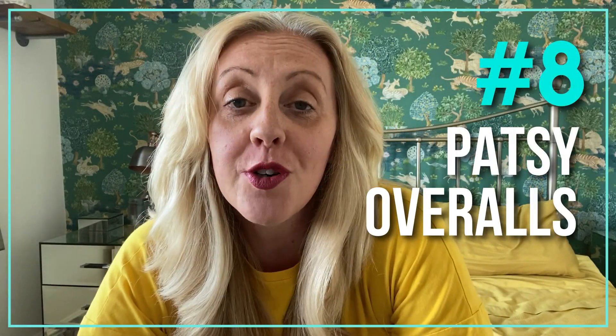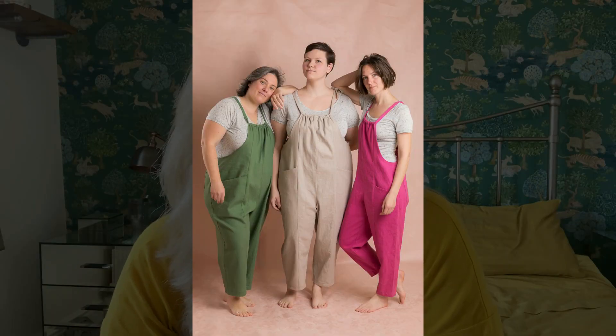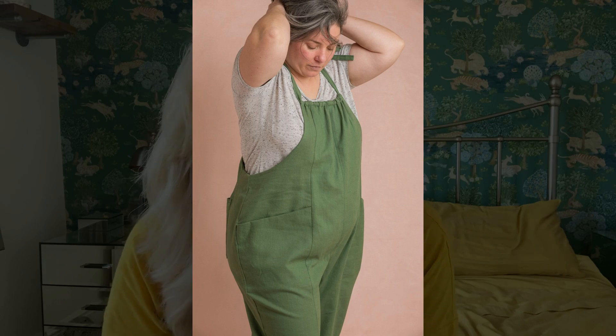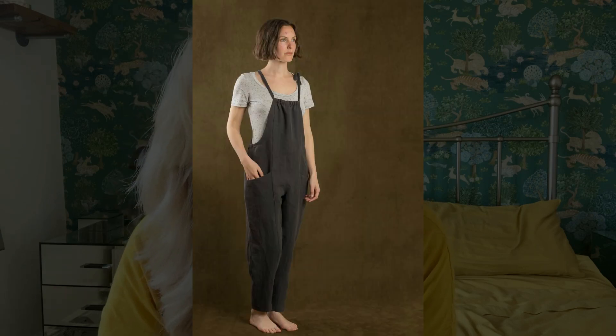Number eight is the Patsy overalls by Ready to Sew. The dungarees trend is not going anywhere and in current conditions what you're looking for is an oversized pair — nothing too tight and restrictive. This is the perfect pair: no fastenings, no zips, no buttons, no sliders, no clips — just the fabric. You're looking for a mid-weight fabric, so a linen or heavier cotton, something breathable and natural, and I think with the right combination this would be the perfect pair of overalls.